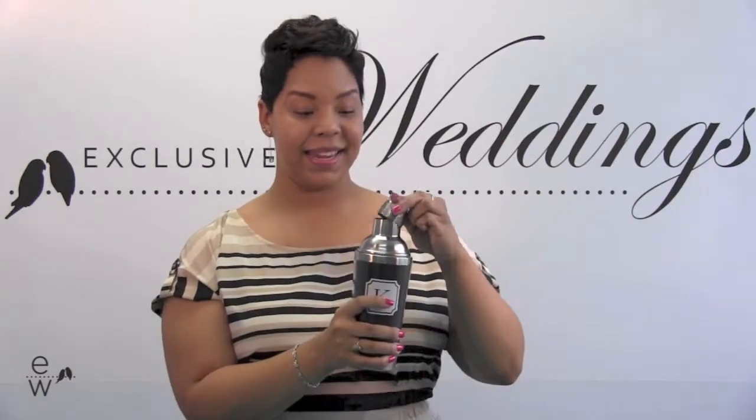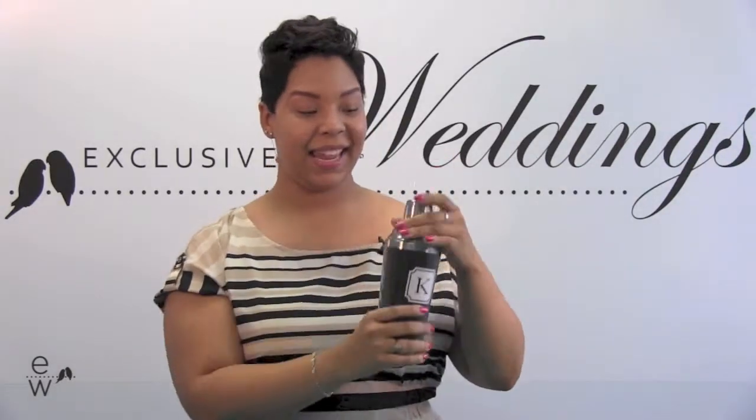It comes with three pieces. You have the 15 ounce travel mug that you can also personalize with a single initial. It comes with a travel mug top that pops open or closed so you won't spill your beverages while you're traveling. And then for later it comes with a cocktail shaker. So you pop on the shaker, the lid, give it a good shake, and pour over ice for your favorite alcoholic beverage.